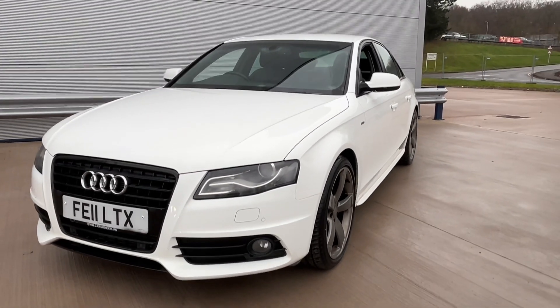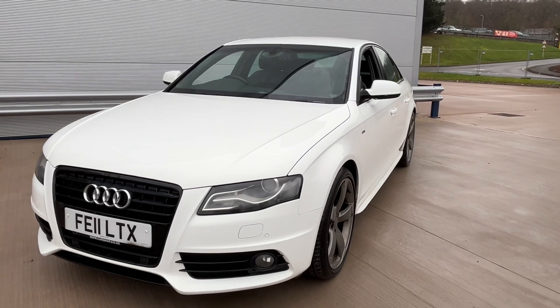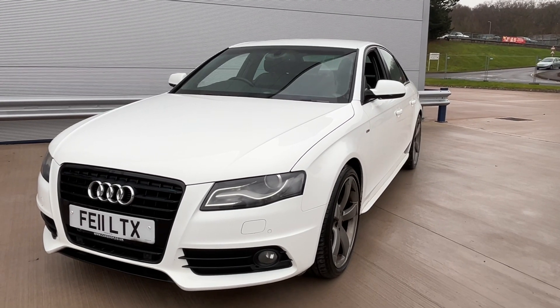And you will receive 12 months AA roadside assistance. Anyone interested in this car, please give us a call. And don't forget to check our reviews on Auto Trader.